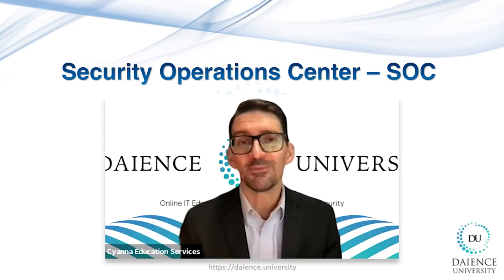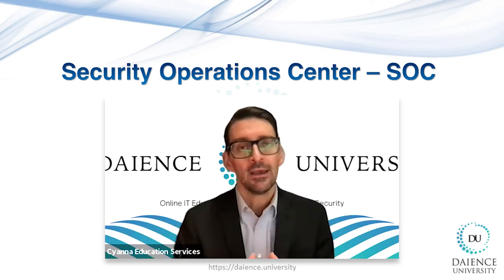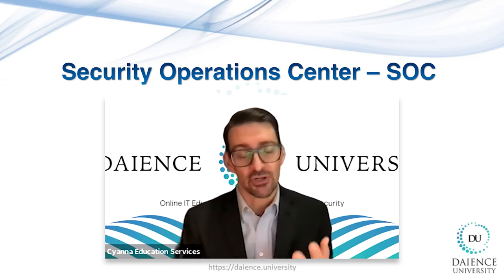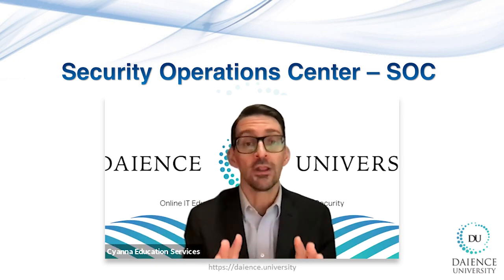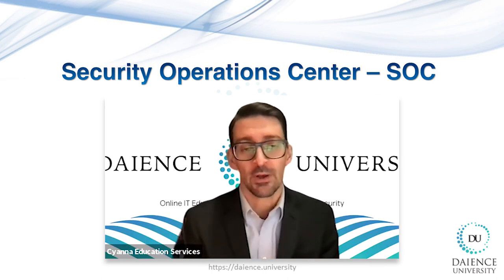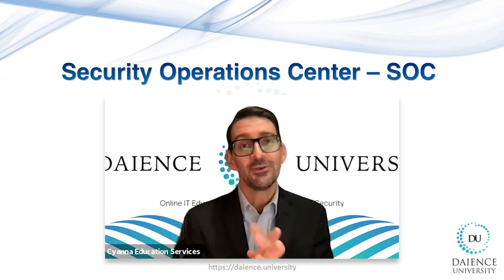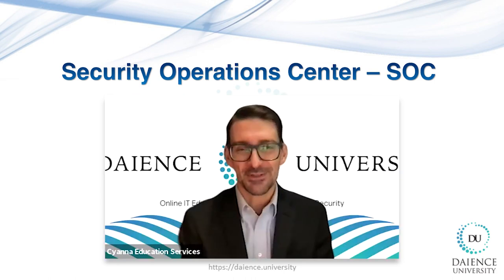Thank you so much, Renaud — this is fantastic information. For those interested in this type of training, we highly recommend checking out our website at www.dience.university. There's SOC analyst certification training and also an upcoming master's program which is 100% online, so you can take it anywhere in the world, in cybersecurity and data science as well. Thank you so much for your time today. We look forward to future Cyber Tuesdays with you and your team. Pleasure to meet you as always — thank you very much.